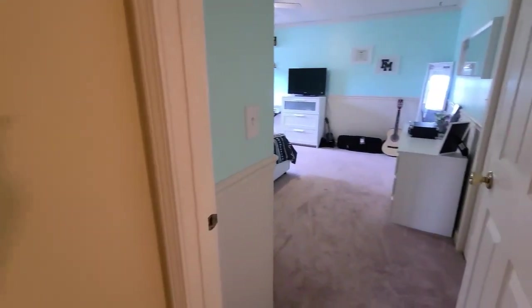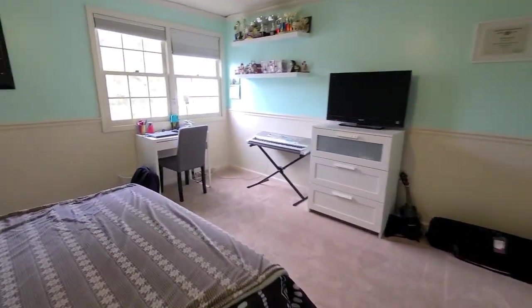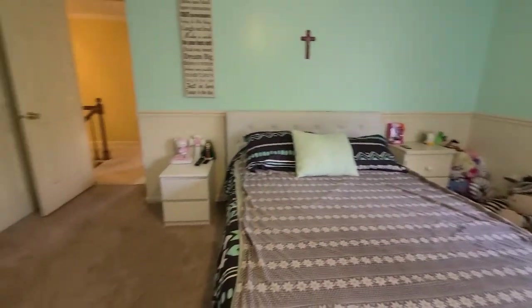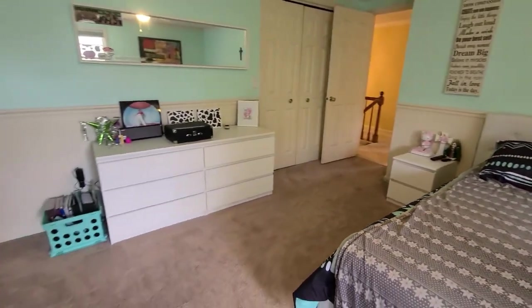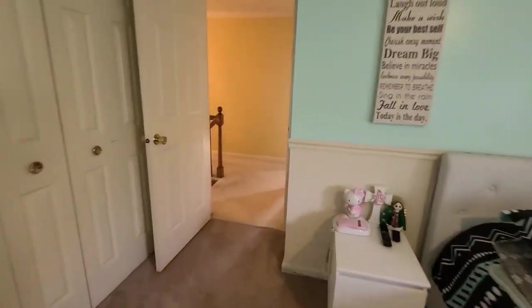As we head upstairs, you're greeted by four very spacious bedrooms. Let's start with this one first. You'll see it is really quite large with lots of natural sunlight, plenty of room for furniture and a desk, and a nice size closet.